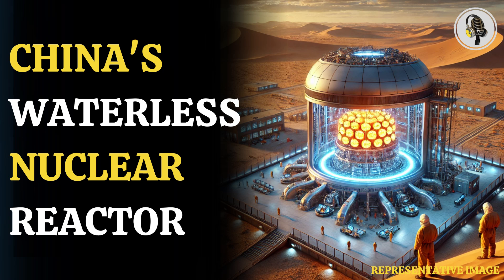Welcome to our podcast. In this episode, we explore the groundbreaking innovation of China's desert reactor, a nuclear game-changer.